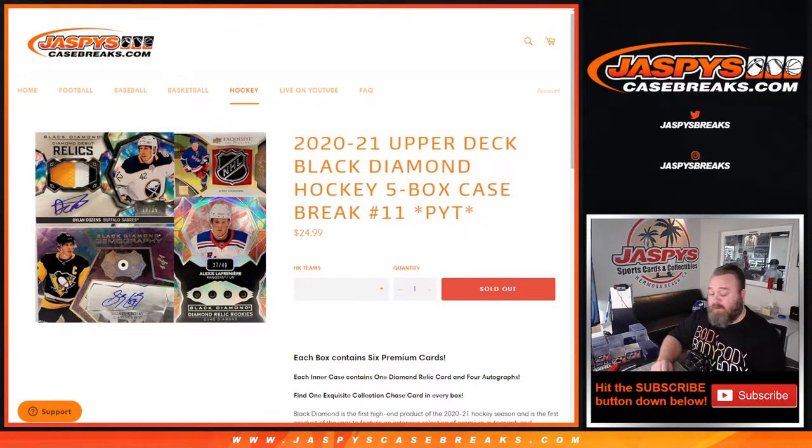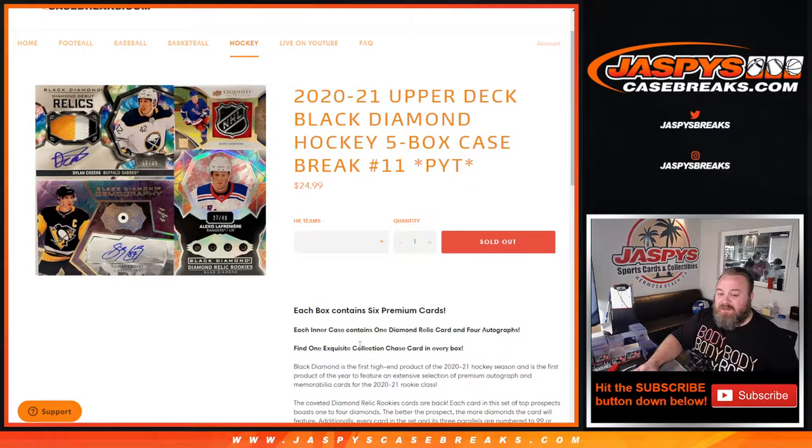Hi everyone, Sean with JaspysCaseBreaks.com here doing a 2020-2021 Upper Deck Black Diamond Hockey 5-box case break, Picker Team number 11. All cards ship. Each box contains 6 premium cards. The inner case contains 1 diamond relic card and 4 autographs. Very nice stuff. And find one Exquisite Collection chase card in every box as well. Really cool stuff in here.